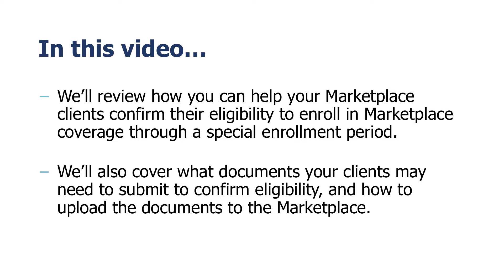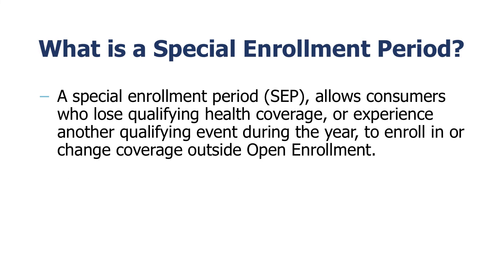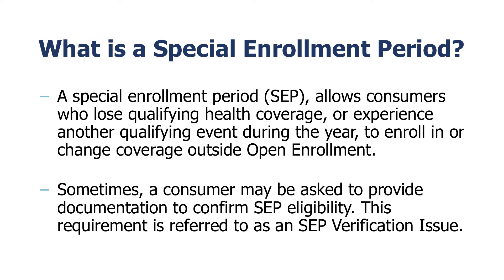A Special Enrollment Period, or SEP, allows consumers who lose qualifying health coverage or experience another qualifying event during the year to enroll in or change coverage outside the annual open enrollment period. It also allows consumers to add new dependents to their current coverage. Sometimes, a consumer may be asked to provide documentation to confirm SEP eligibility. This requirement is referred to as an SEP verification issue.